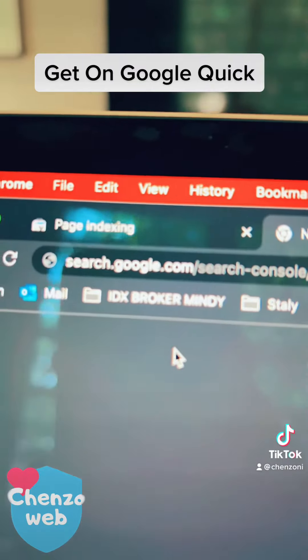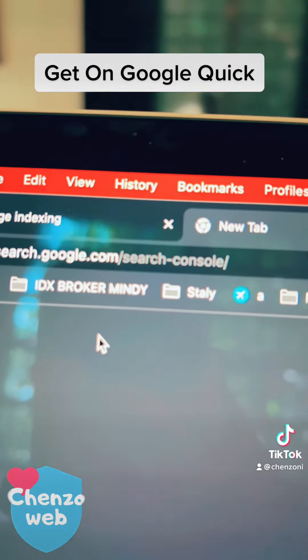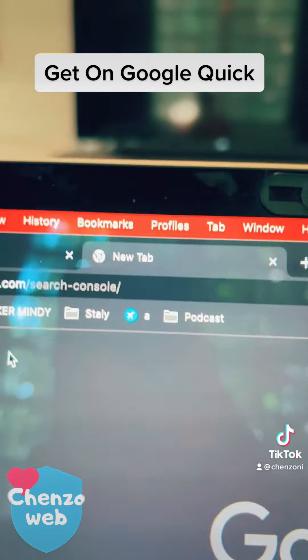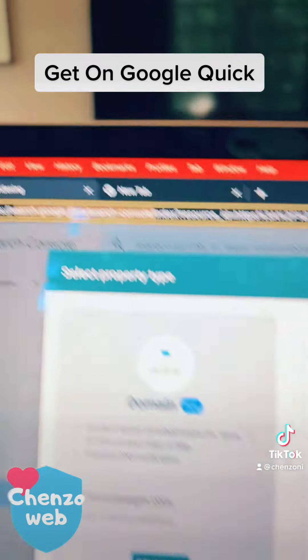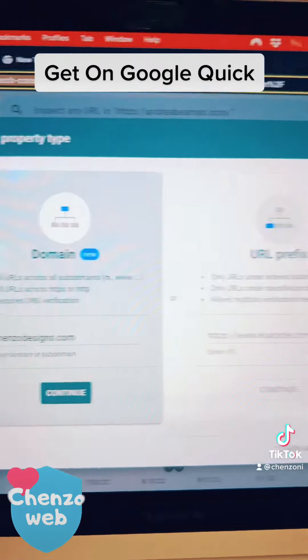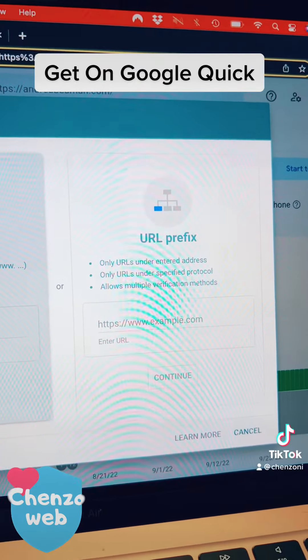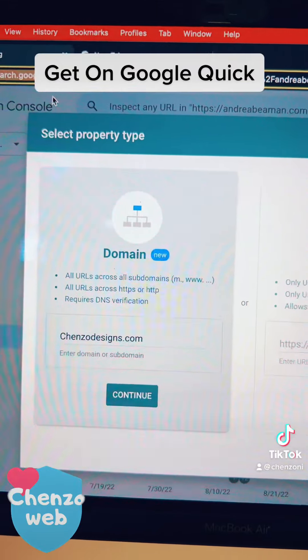Go to a web browser and type in search.google.com/search-console. Once you do that, you'll be brought to a screen. If you don't already have a Google account, create one. It's going to ask you whether you want to put in the domain or the URL prefix — I would suggest domain if the site is brand new and you've never done it before.